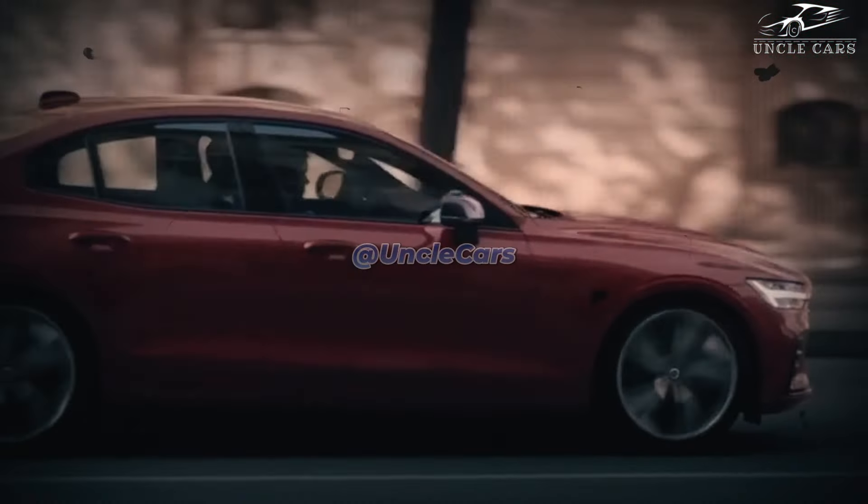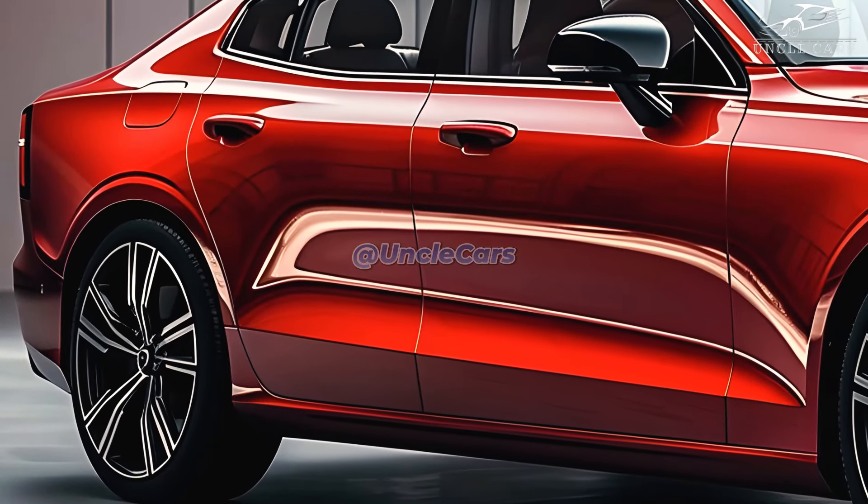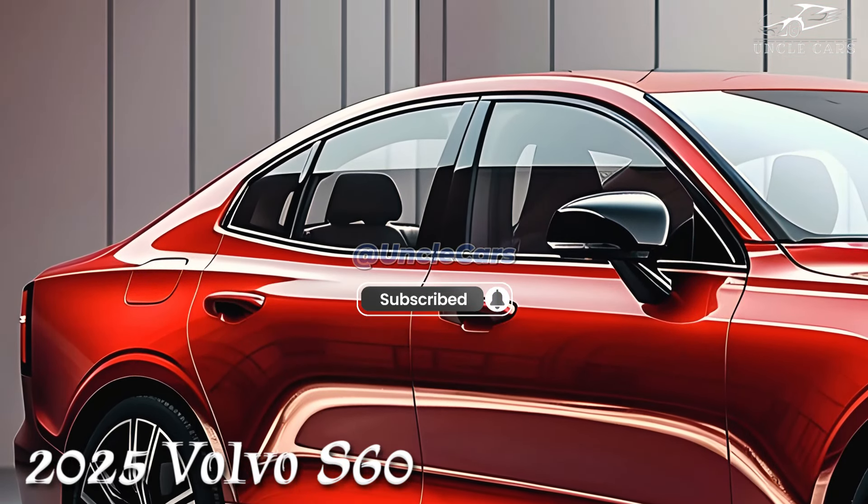The 2025 Volvo S60 Sport Sedan breaks up the monotony of the new car market with its Scandinavian style. It looks good and is sleek. As a brand, Volvo has always been linked to safety.